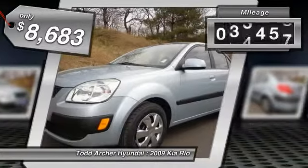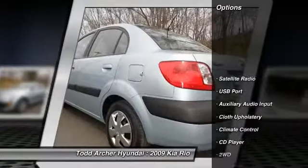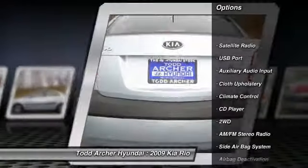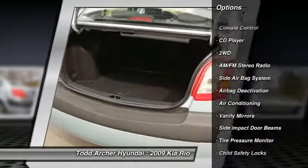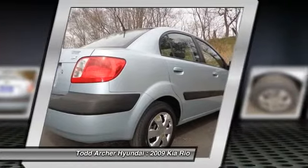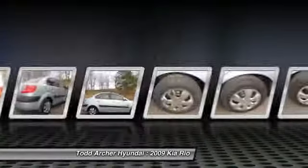This vehicle has less than 70,000 miles. Here are some of this vehicle's great options: dual airbags, air conditioning, front power steering, adjustable headrests, climate control, AM FM stereo radio, child safety locks, airbag deactivation, side airbag system, bucket seats.